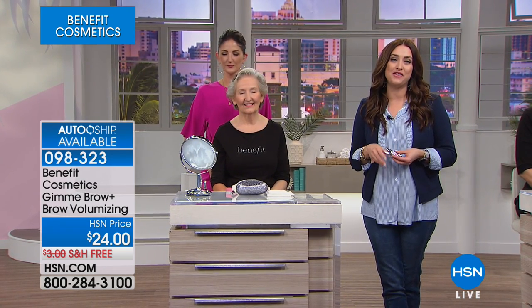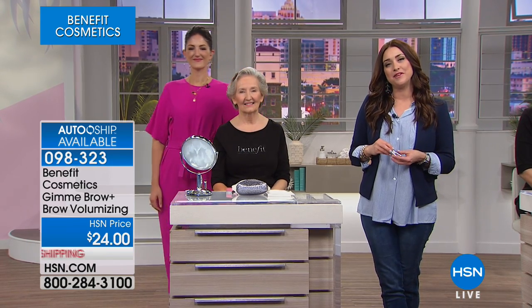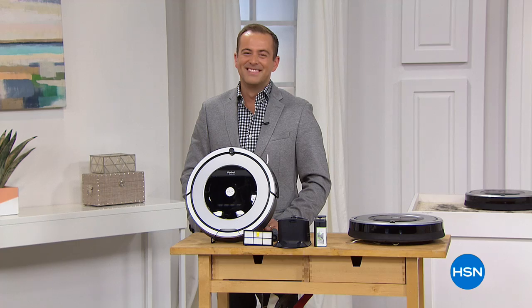We have an exciting night planned for you here at HSN. We have an incredible best buy of the day coming up at midnight, and our friend Adam Freeman is here to tell you all about it.